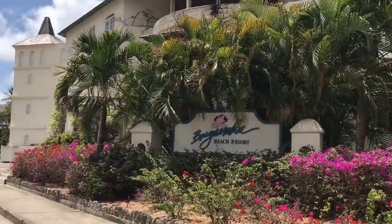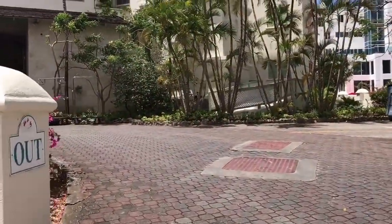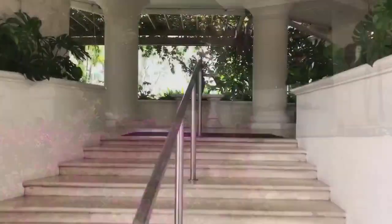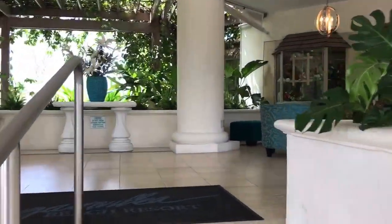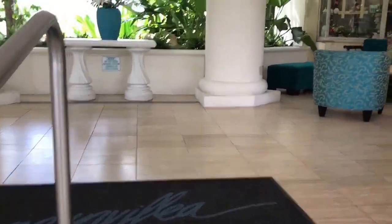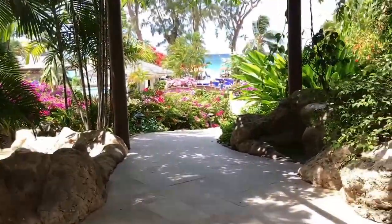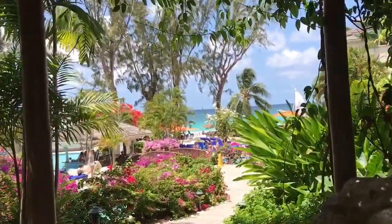Bougainvillea Beach Resort is an oceanfront hotel that captures the essence and allure of the Caribbean. Guests feel the warmth of the sun and the friendliness of Barbados at their home away from home. Escape from the norm with endless options and all the comforts of a full-service hotel, ideally suited to couples and families alike. Relax, unwind, and fall in love with all that makes Barbados uniquely unforgettable.